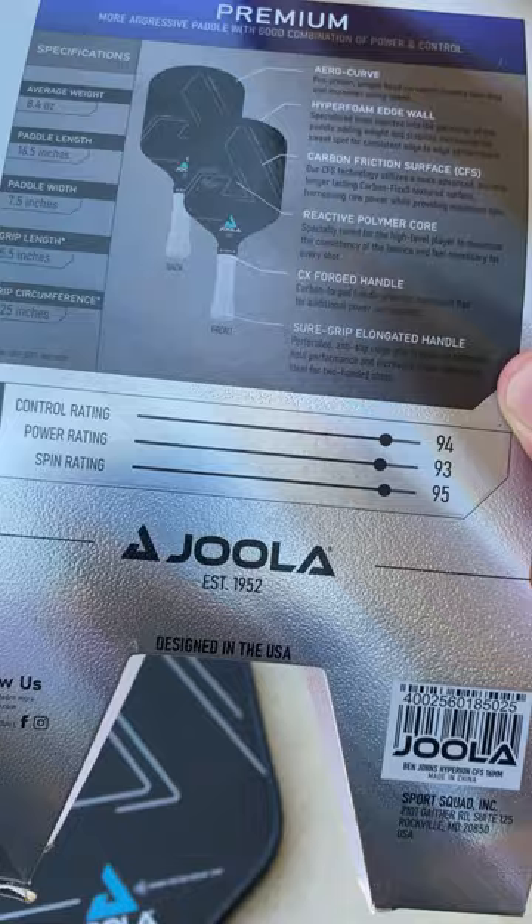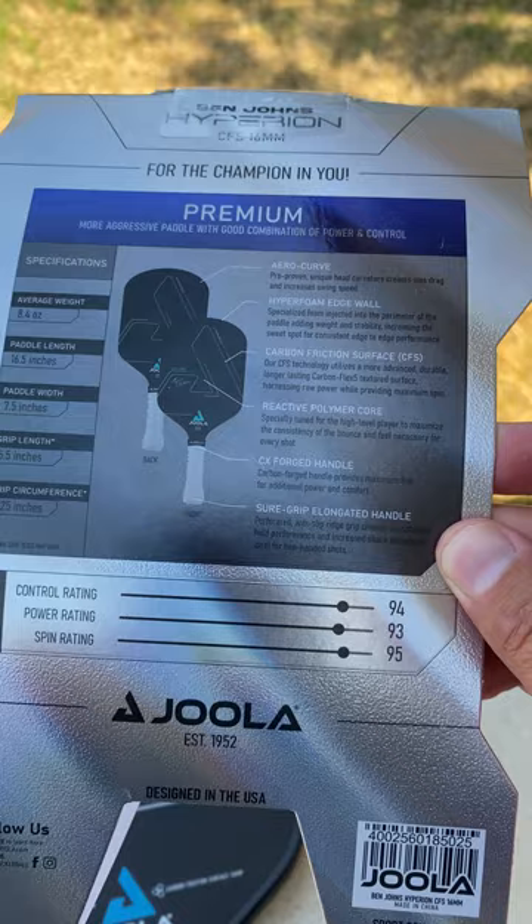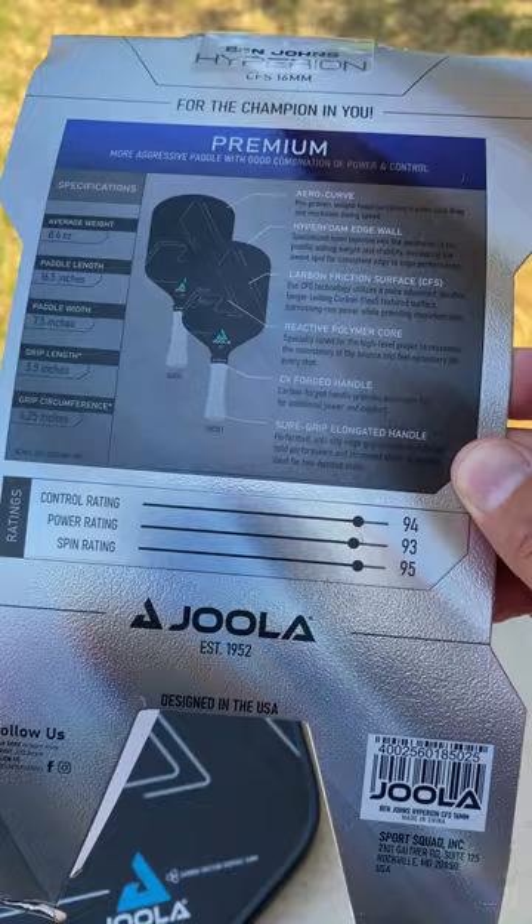I'm excited. JOOLA, thank you so much for sending us this paddle. Ben, congratulations again. You can get this paddle at JOOLA's website, Pickleball Central, Total Pickleball, pretty much everywhere. Buy it soon — this thing is going to be going fast. Congrats JOOLA and Ben, really excited for what this partnership has in store. Thanks everyone, take care, bye-bye.